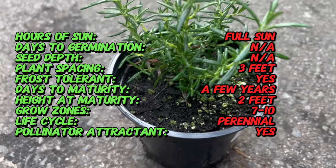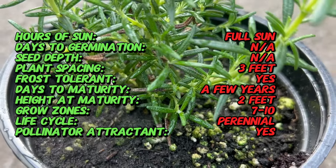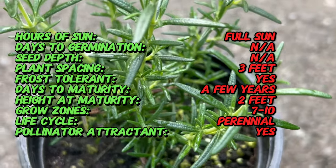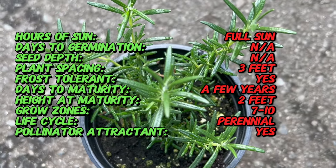Rosemary Huntington Carpet features narrow, needle-like leaves that are highly aromatic when crushed. Unlike traditional rosemary varieties that grow upright, Huntington Carpet forms a dense spreading mound of foliage, typically reaching a height of 12 to 18 inches with a spread of 2 to 3 feet. In spring, it may produce small, pale blue flowers that attract bees and other pollinators.